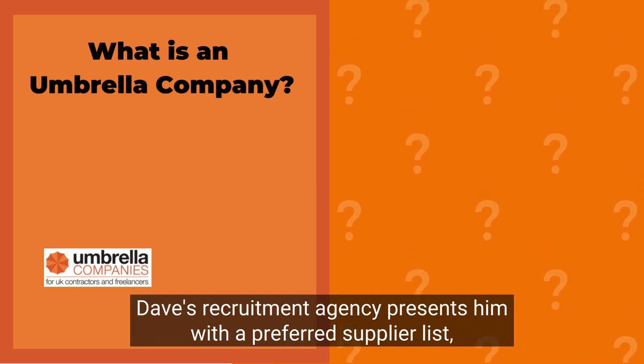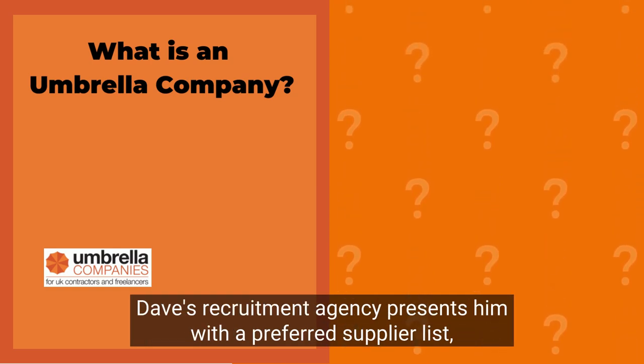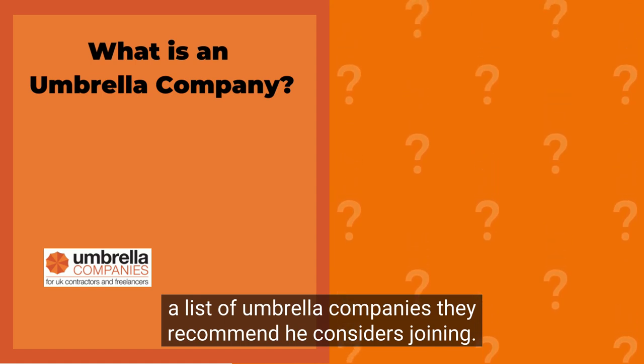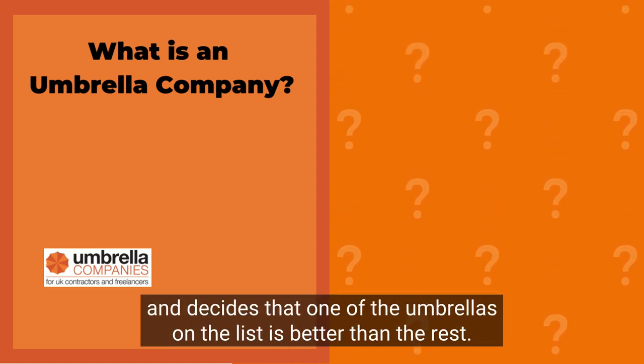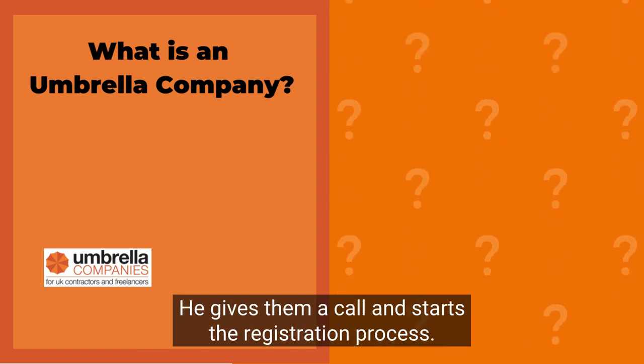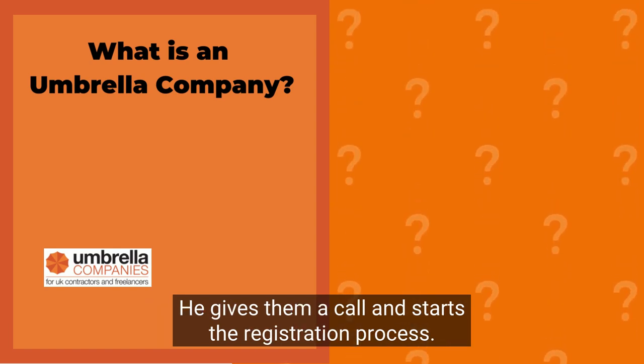Dave's recruitment agency presents him with a preferred supplier list — a list of umbrella companies they recommend he considers joining. Dave does his research and decides that one of the umbrellas on the list is better than the rest. He gives them a call and starts the registration process.